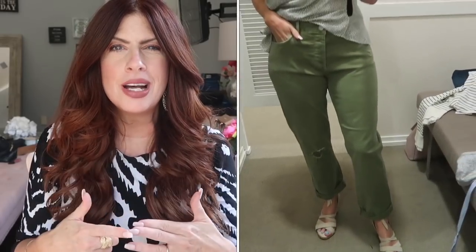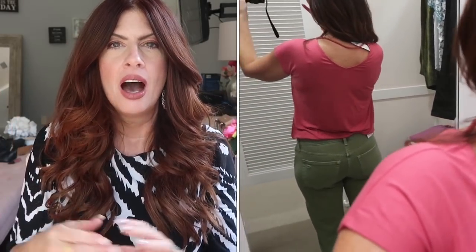The green jeans I'm showing — I actually ended up purchasing and then returning. They are a boyfriend-cut curvy jean and I loved that they were green. The problem was they just did not make the backside look good — at least not mine. I need the pockets to be a little higher. From the front they were super cute and relaxed with a little distressing, but the backside just didn't work for me so I returned them.